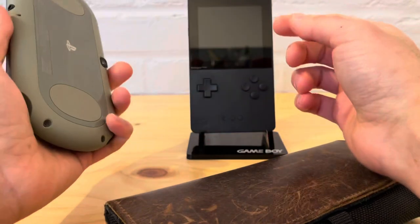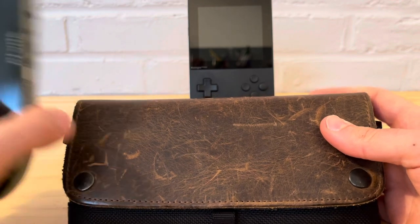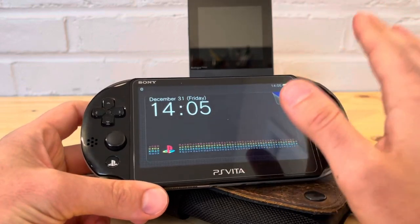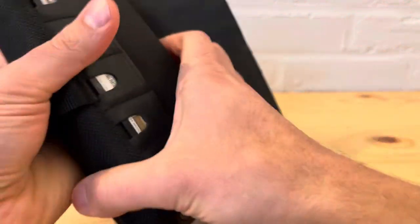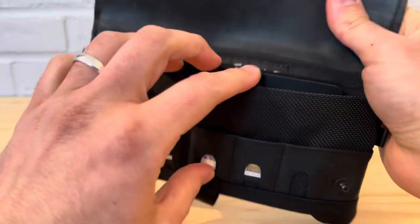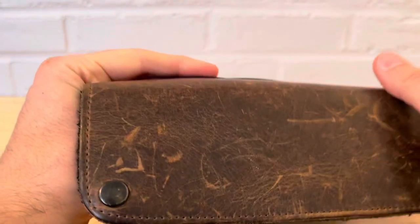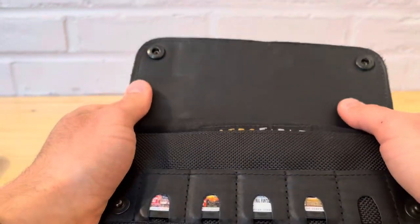The PS Vita is very similar in size to the Analog Pocket. This case was made for the original PS Vita OLED, and the PS Vita 2000 has an LCD screen. I can definitely see the Analog Pocket case working very similarly. It's padded inside - this thing is already going on eight years old and it looks really good. When leather ages it looks even better, so this is really going to look great with the Analog Pocket.